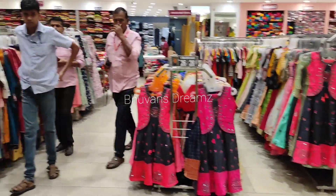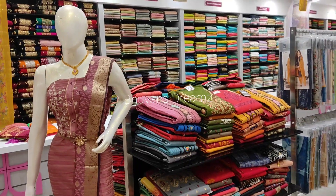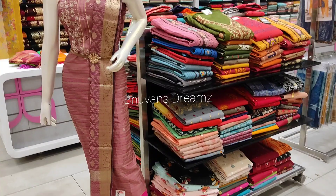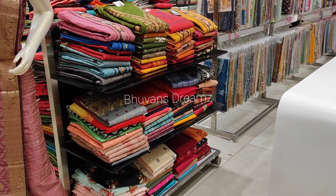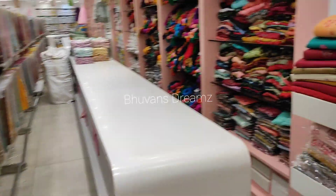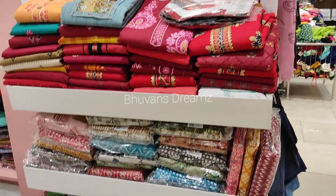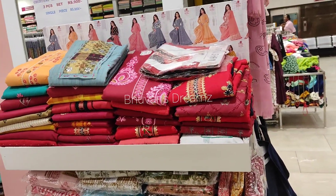The chudithar is offered at an offer price. There is a cotton chudithar as well as a pure Kanchipuram silk chudithar. Now we are going to see the chudithar section. You can see all the pieces on offer — there are a lot of pieces. We are going to open the pieces and check them out. First, we will see below 500 rupees.